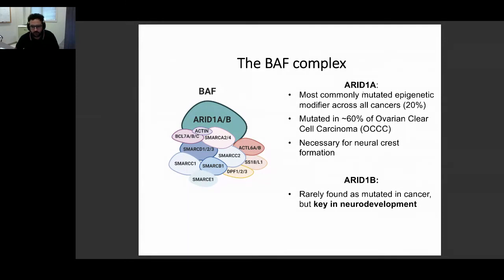We're interested in ARID1A and ARID1B because they're both very disease-relevant. ARID1A is the most commonly mutated epigenetic modifier in cancer — for example, it's mutated in 60% of urothelial carcinomas, and we know from mouse models that it's necessary for neural transformation. ARID1B, on the other hand, is not so commonly mutated in cancer, but it's one of the top hits in many neurodevelopmental disorders.